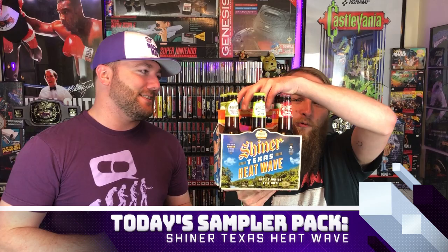What are we drinking today? Today we're drinking the Shiner Texas Heat Wave Limited Edition Summer Pack. Make sure you hit that subscribe button and ring that bell icon so you never miss an upload. Sit back, relax, pour yourself a summer beer if you care to, and stay tuned to this episode of Gaming Off The Grid.